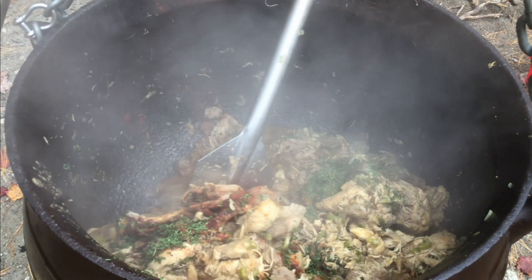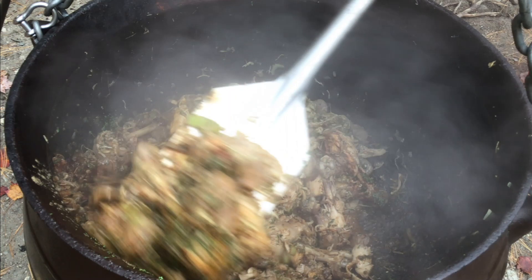At this point people were saying they could smell it all the way across the main road. Now things really get intense, because we add three gallons of water.